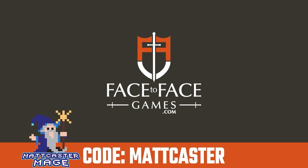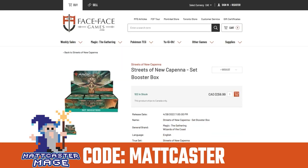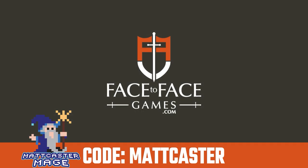Use code matcaster for five percent off your order from Face to Face Games, Canada's largest Magic the Gathering store. Qualified orders get free shipping Canada-wide. Use our code anytime you shop at Face to Face Games to support the show and get the cards you need at a discount.